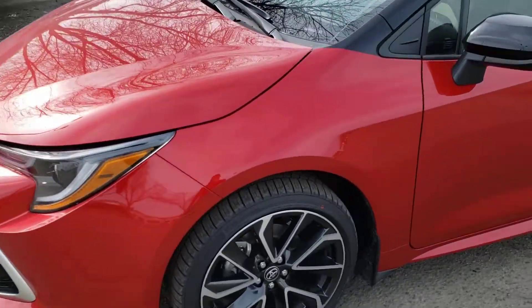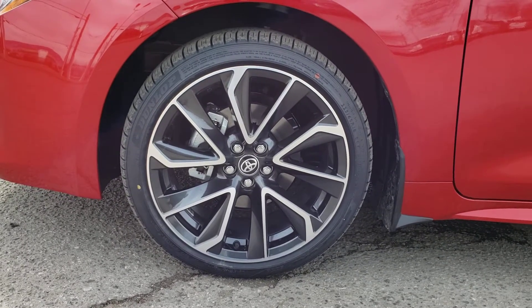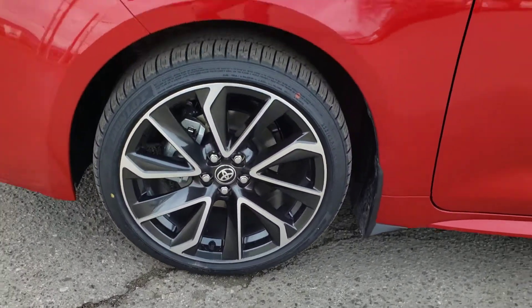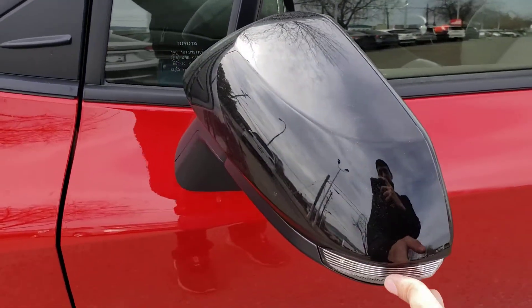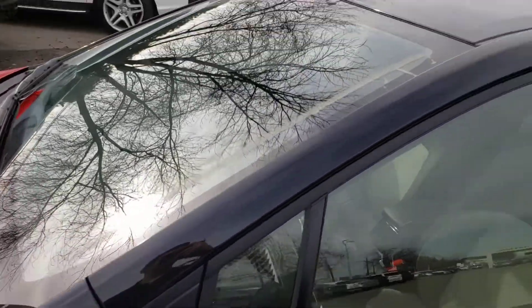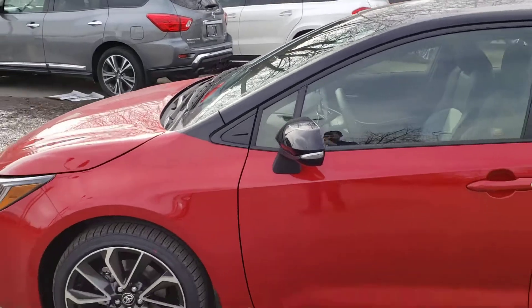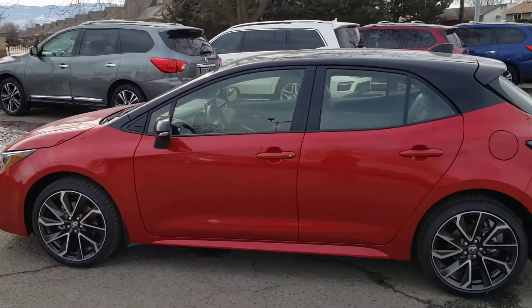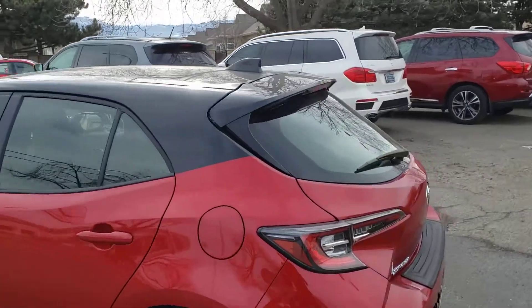As we come around to the side of the vehicle, you'll notice the 18-inch alloy rims that the vehicle currently rides on, and those are wrapped in the low-profile Dunlop tires. As we continue down, you'll notice the LED turn signal indicator integrated right into the mirror, and you've also got the black mirror caps, which perfectly complements the black roof up top. The two-tone design gives it a very sleek and stylish side profile, and of course, that continues in the rear as well.